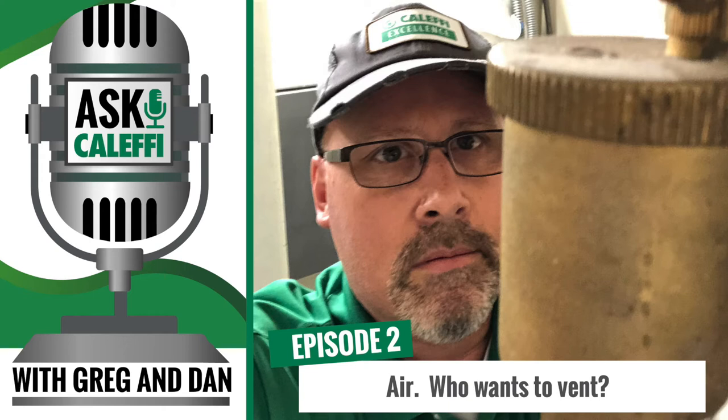Welcome to Ask Caleffi, the podcast that dives into real life problems that plumbing and HVAC technicians face in the field. We're your hosts from the Caleffi tech support team. I'm Greg Tubbs. And I'm Dan Furkus. We look forward to sharing some stories from our tech calls and using our background and expertise to make your days a little easier.